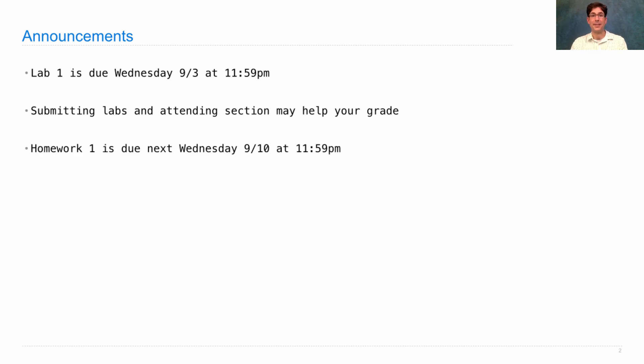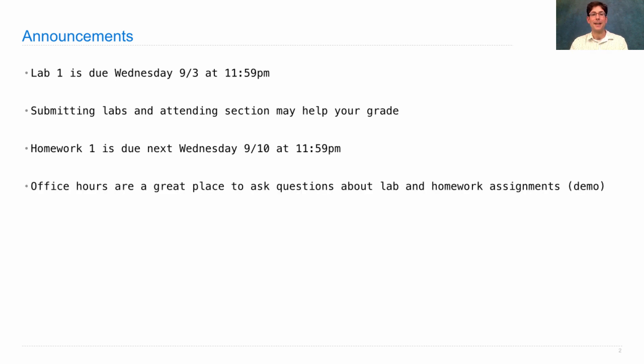Homework 1 is worth points — it's worth two points. Homeworks are graded on effort, but effort means you tried really hard to solve the problems, so you should definitely try to work through all your homework problems. It's due next Wednesday. More information to come about how to get help with your homework, but the easiest way is to go to office hours.